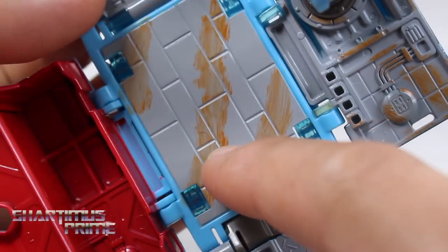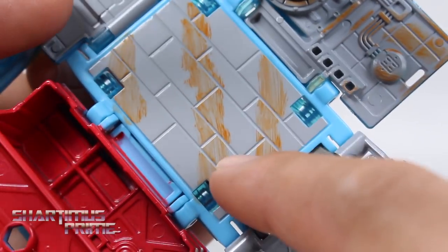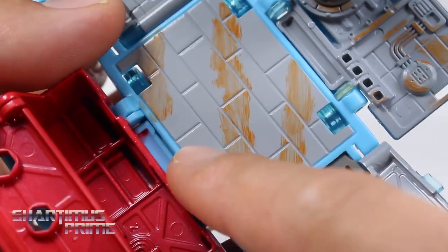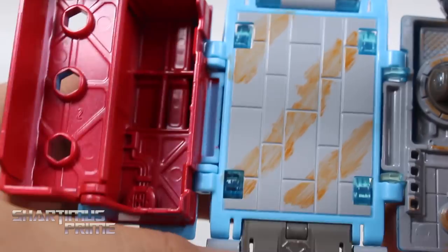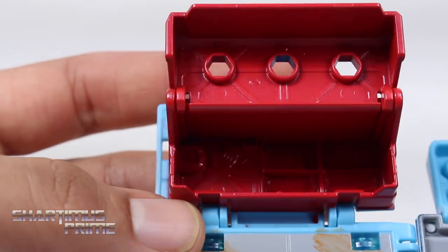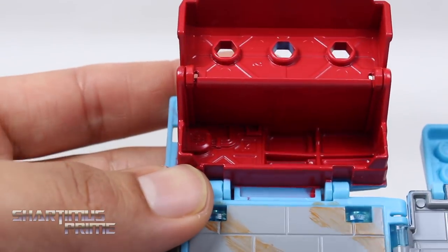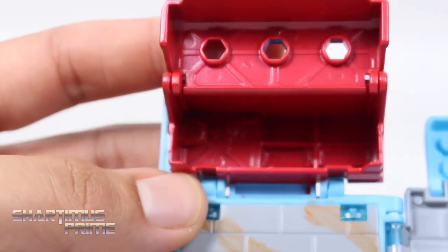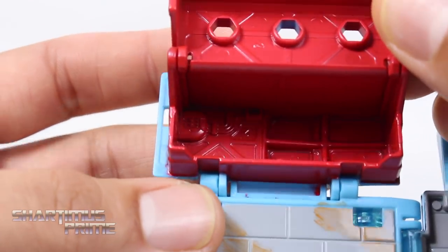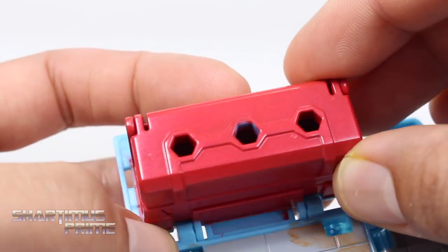Looking closely, you can see some nice details sculpted in there — we get some tracks and what's supposed to be dirt and mud, though it does look a little like poo. A Latino transformer associated with poo — hey, there's enough poop for everybody! Anyway, we get some sculpted detail on the inside of this toolbox too. Very cool, I like it — looks very good.